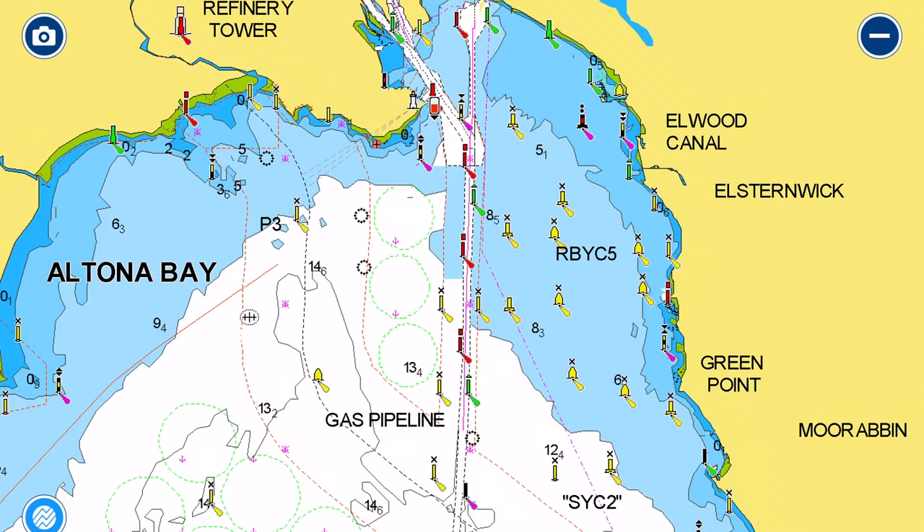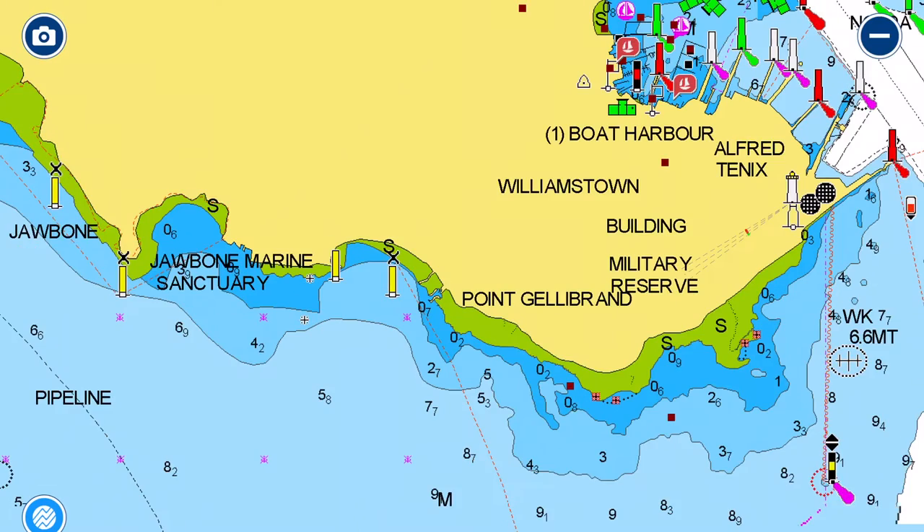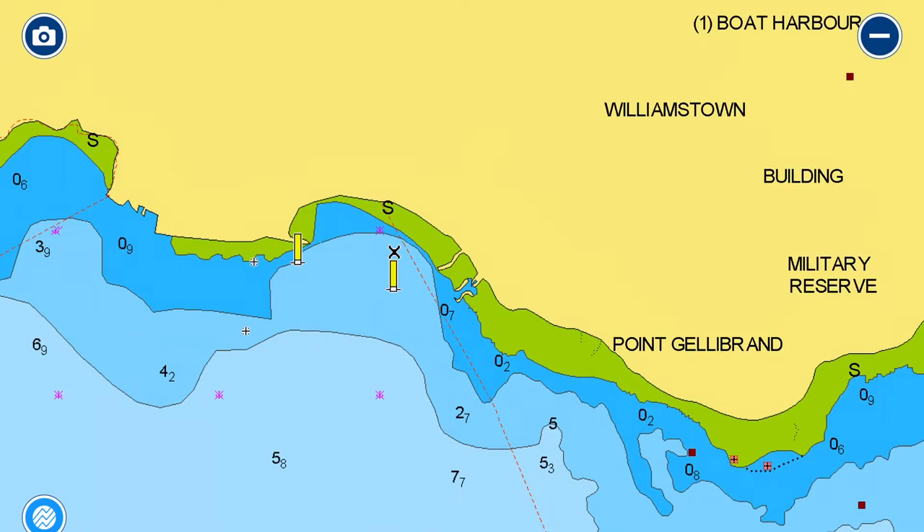Looking at the top end of Port Phillip around Williamstown and the southeastern suburbs, there are some good anchoring points. We'll start with Williamstown Beach — those familiar with the area will know it's mostly rock, but the actual beach at Williamstown is a nice sandy beach. You can anchor off that beach quite comfortably for an hour or two and enjoy the sights and scenery.